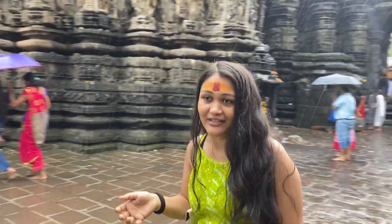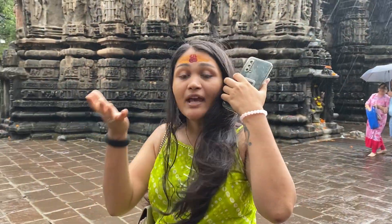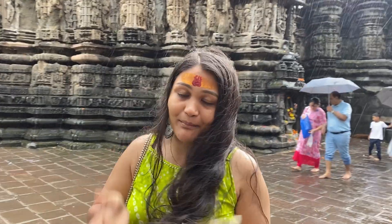Hey guys, it's Pranjal and welcome back to my channel. We've come to Ambarnaath Shiv Mandir. This is a very sweet Mandir, made in the mountains. The Mandir's name is Ambareshwar Mandir, because it's in Ambarnaath.